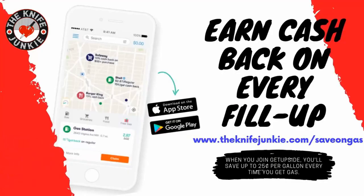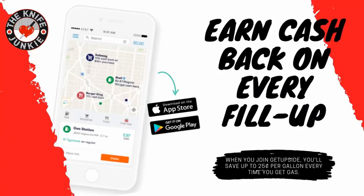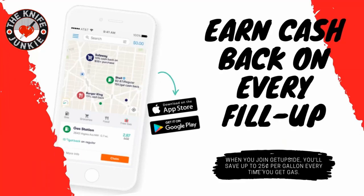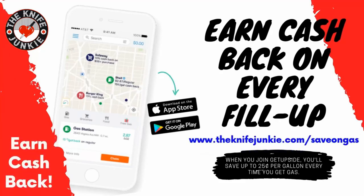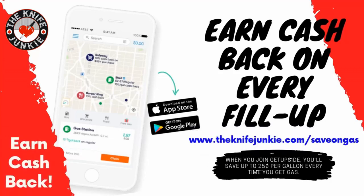The Get Upside app is your way to get cash back on your gas purchases. Get Upside is an app you put on your smartphone, and whenever you need to get gas, search your area for savings, claim your discount, fill up your tank, and then take a picture of the receipt with your phone. You've just got cash back. Visit knifejunkie.com/save-on-gas to get the app and start saving.